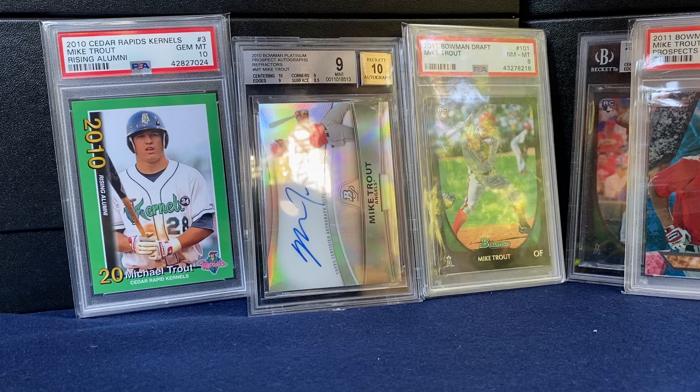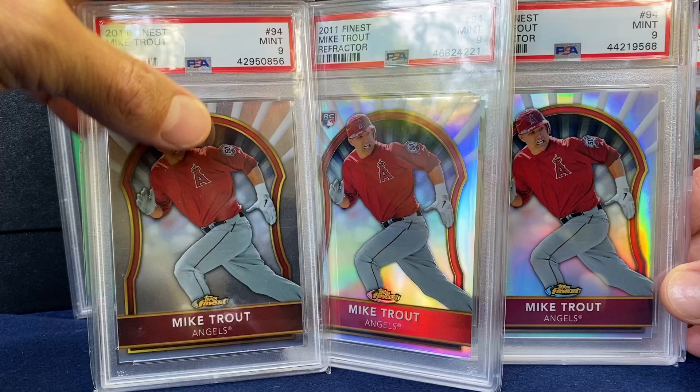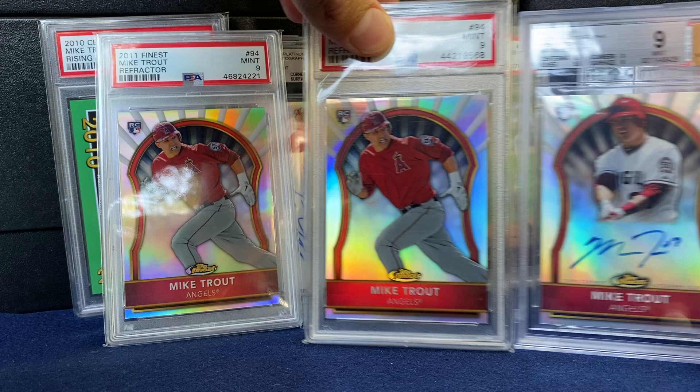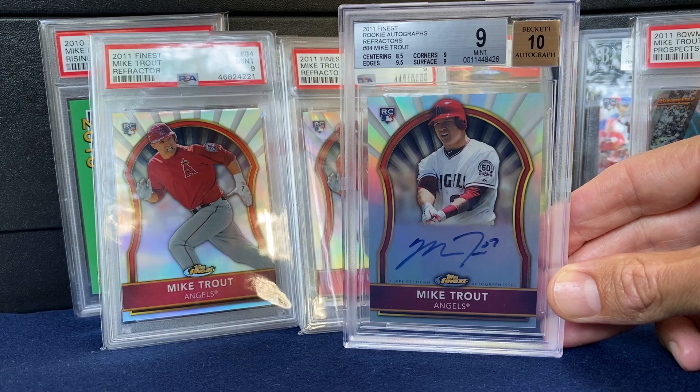Probably my favorite design from 2011 was Finest. Here's the base followed by a couple of the refractors. The refractors are out of 549. Just a beautiful card. And then perhaps my favorite from that year is this Finest on-card auto. These are out of 499. Just a stunner. Love that card.